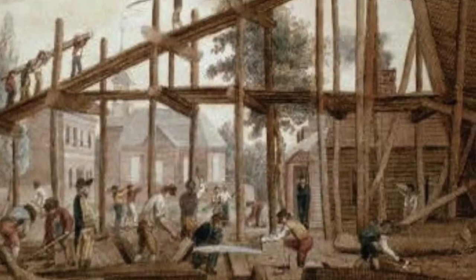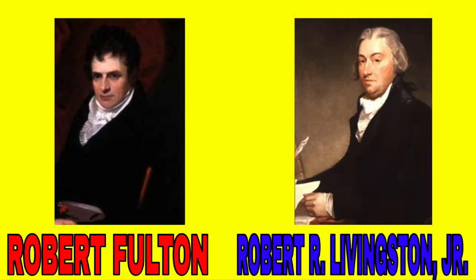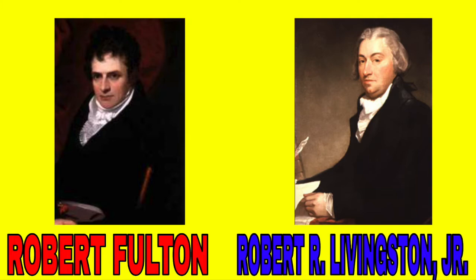Fulton's folly, people jeered as they passed Brown's shipyard in New York City. It was 1807. Brown's was the site where inventor Robert Fulton and his partner Robert R. Livingston Jr. were building a very strange boat. The two men knew that putting a steam engine on board a vessel was still new and dangerous, but they ignored the taunts. They were convinced that Fulton's steamboat ideas, combined with Livingston's financial backing, would revolutionize transportation in America.